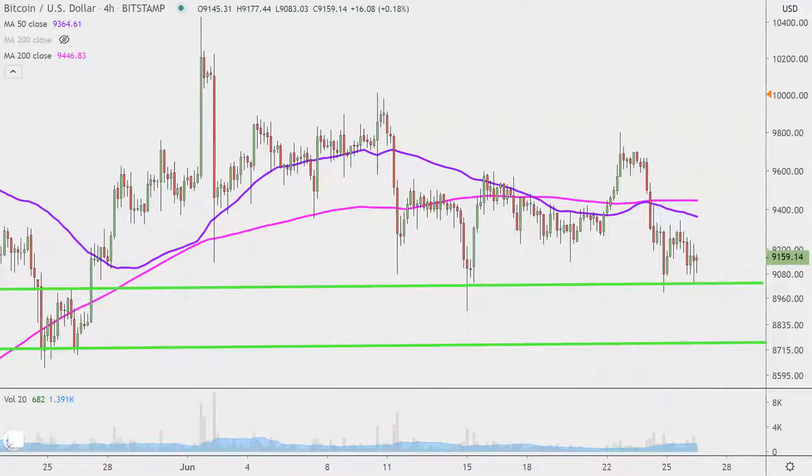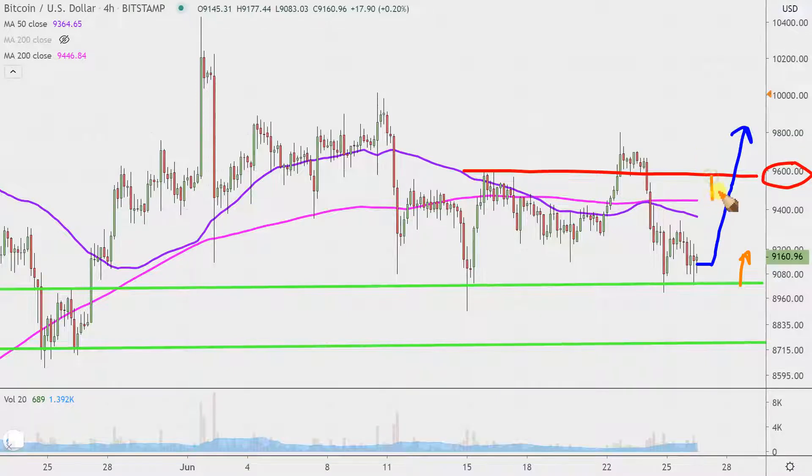On the flip side, if the price is actually still up above $9,000, the main level to then ask yourself about is where the price sits relative to $9,600, which is this area of resistance up here. If the price is up above $9,600, that would imply the bulls have shown up in a big way — not only has the price consolidated and worked its way up there, but it's been able to break through. If the price is still above $9,000 but below $9,600, one word summarizes that: consolidation. Keep your eye on those main levels, walk yourself through those questions, and that'll keep this video relevant all weekend long.